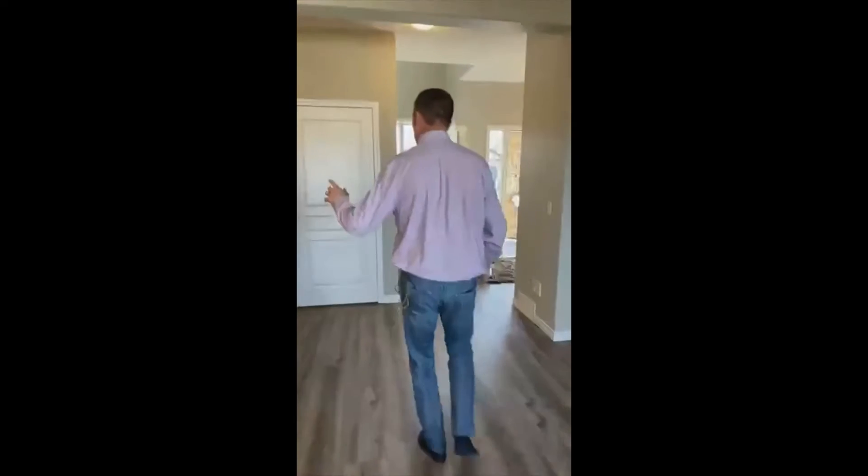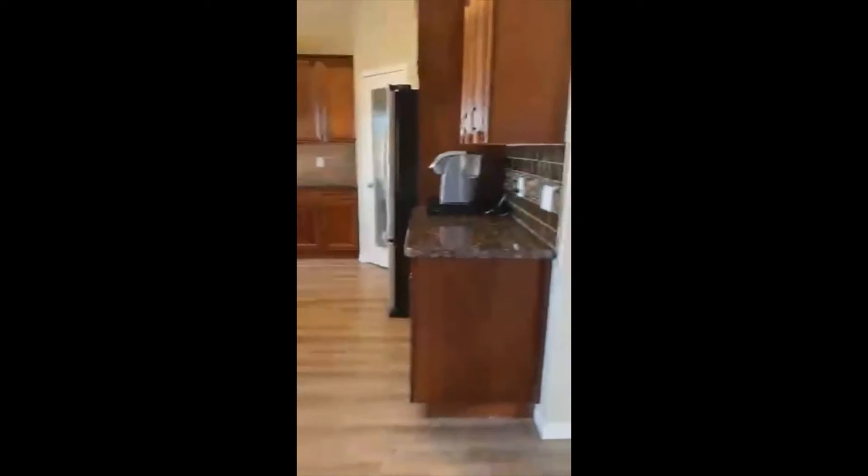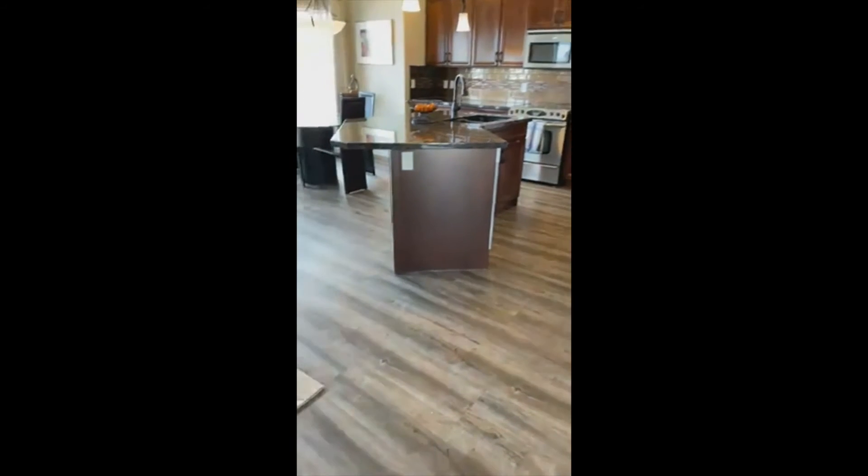All brand new luxury vinyl flooring, which is so nice. New tile floor here as you come in from the garage. We've also got a two-piece powder room here.